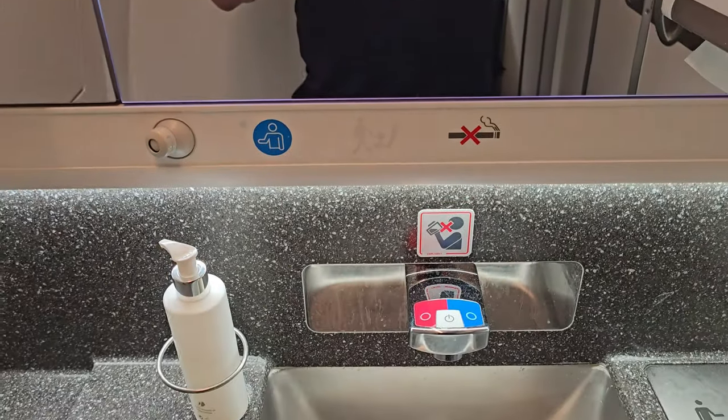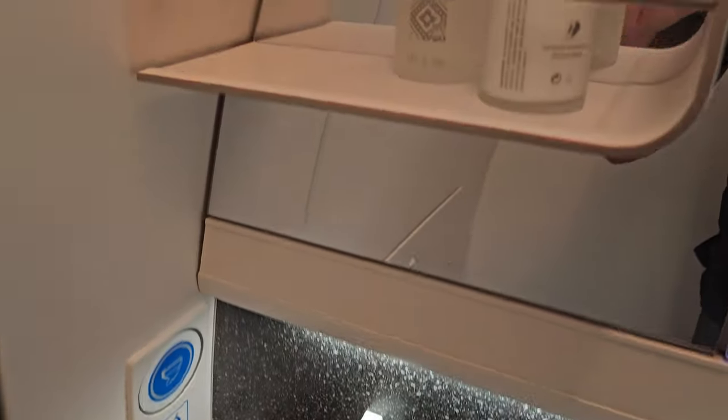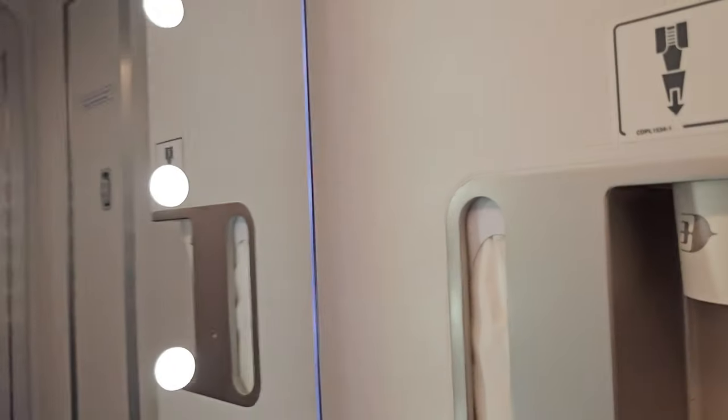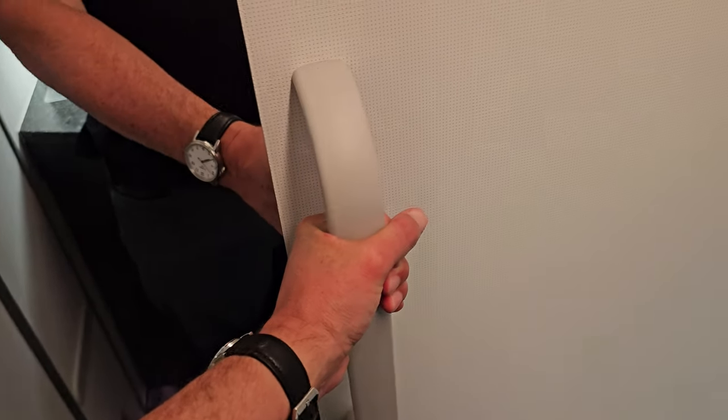Let's do a very quick bathroom tour of the Malaysia Airlines A350 business class. We've got the Hollywood lights on the mirror — nice clean mirror by the look of it too. Functional sink. There are flowers, some lotions and potions, hand lotion, sanitiser, cups — but don't drink the water — tissues and hand towels. And a full-length mirror. And a baby change table. And that's the loo review.